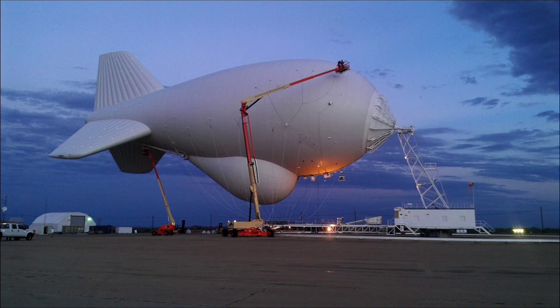Another intriguing tidbit: the 420K envelope's shape mimics a flying saucer for wind resistance, allowing operations in hurricanes up to Category 2 without deflation.